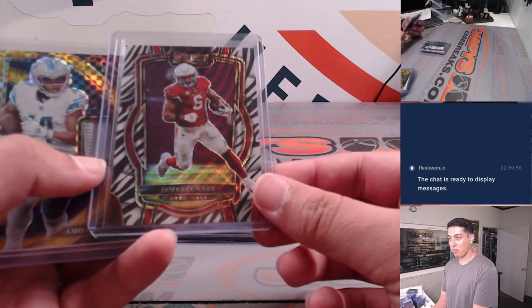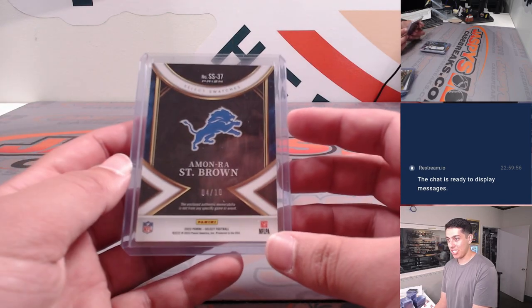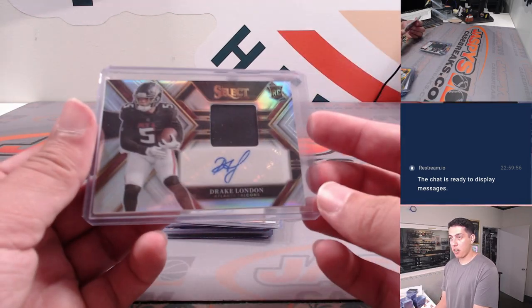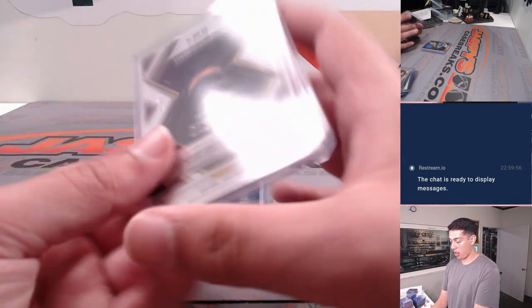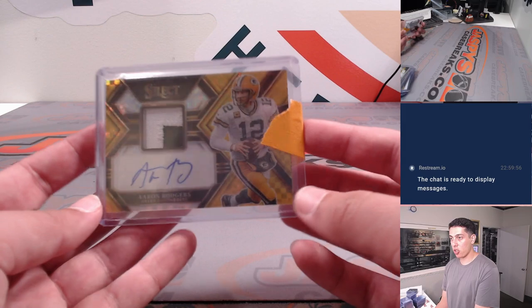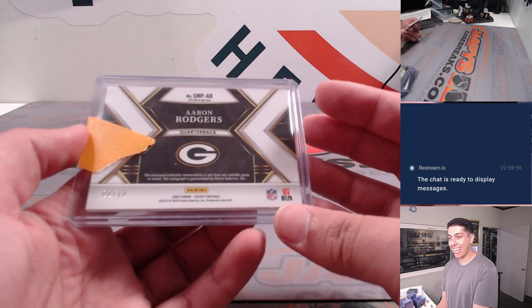For the Falcons. A zebra James Conner case hit. Gold Amonra St. Brown out of 10. Patch — the beautiful patch. Drake London RPA out of 199. Darren Sproles patch auto out of 75. Justin Herbert sparks patch white out of 75. And the big hit — Aaron Rodgers gold checker patch auto, two color patch, eight out of 10.